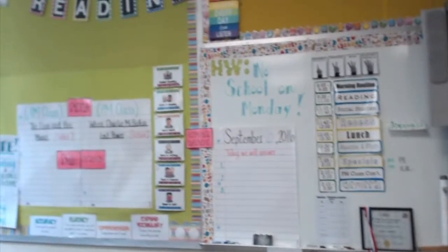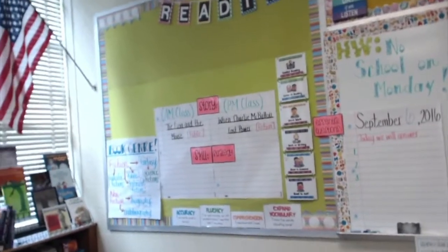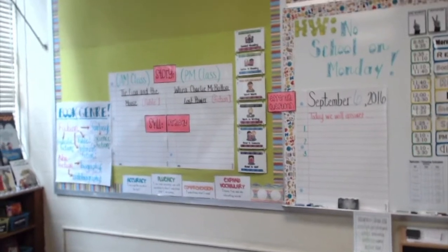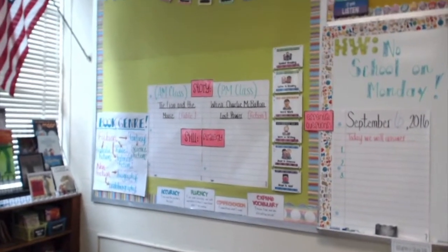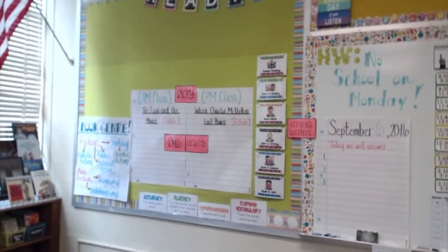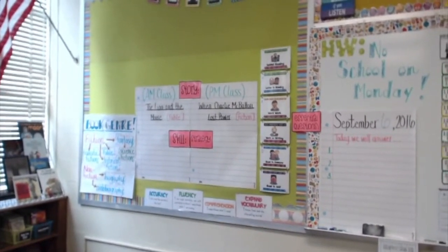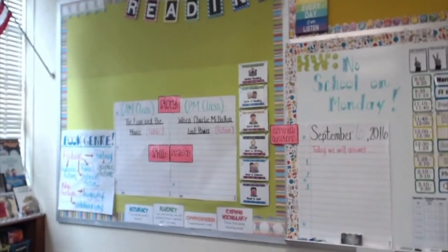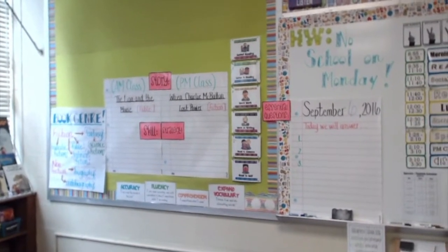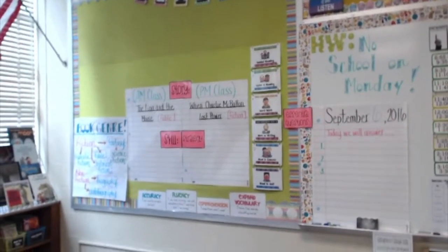In the final corner of the front wall is the reading focus wall, which we're required to have. It shows the essential questions, stories we're reading, and the skills and strategies we're working on. I also have a Daily Five rotations chart up there. I don't use it exactly as the sisters who wrote the book intended, but I use word work, work on writing, read to someone, and read to self as rotations while I do guided reading, which is a county requirement.